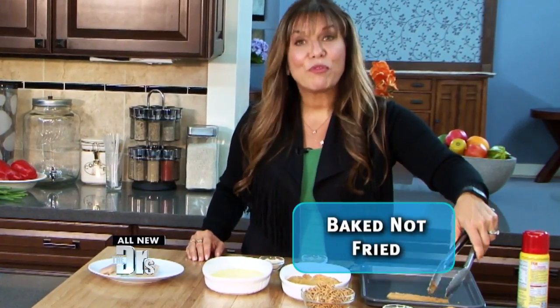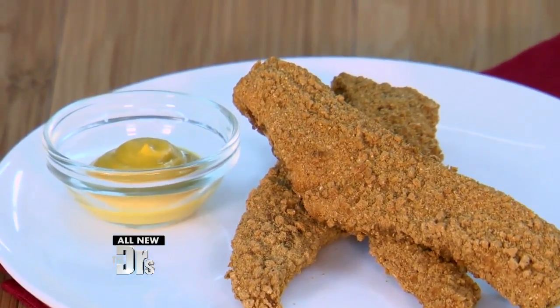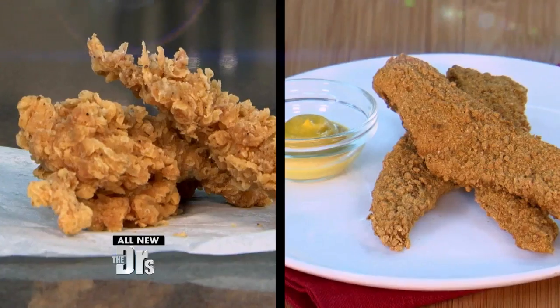Cover it with the breadcrumb mixture and put it on a baking sheet sprayed with nonstick spray. This cereal gets really crispy in the oven — you will not be able to tell the difference. Put it in a 375-degree oven, cook for about 15 minutes flipping halfway, and then voilà, you are done.